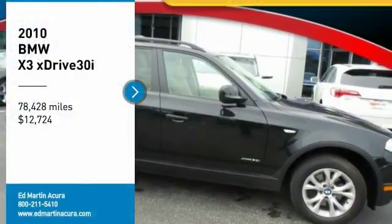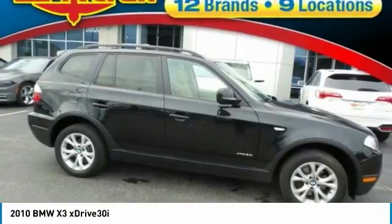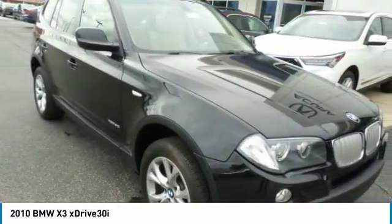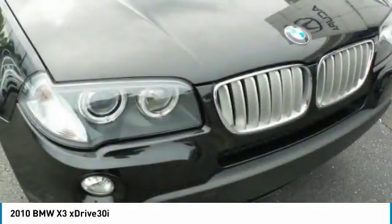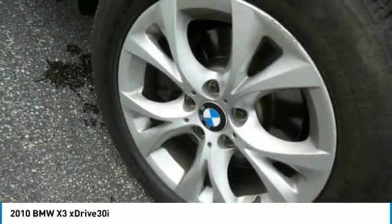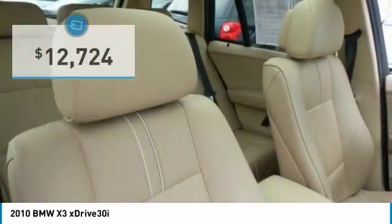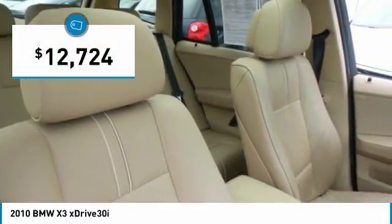Looking for the right vehicle? Check out the 2010 BMW X3. The BMW X3 builds on the success of the original by developing its core competencies while adding new technology to establish new benchmarks for agility, efficiency, and comfort. And is priced below $15,000.